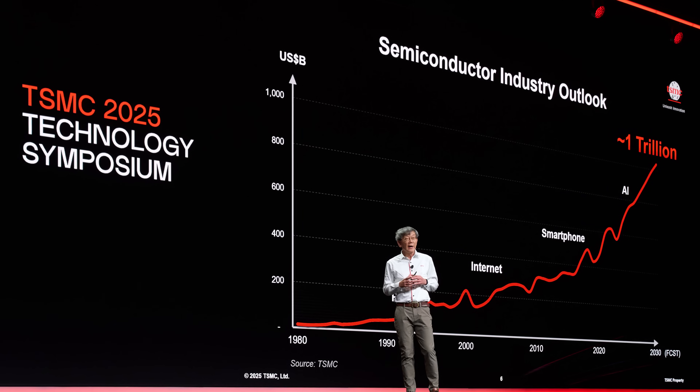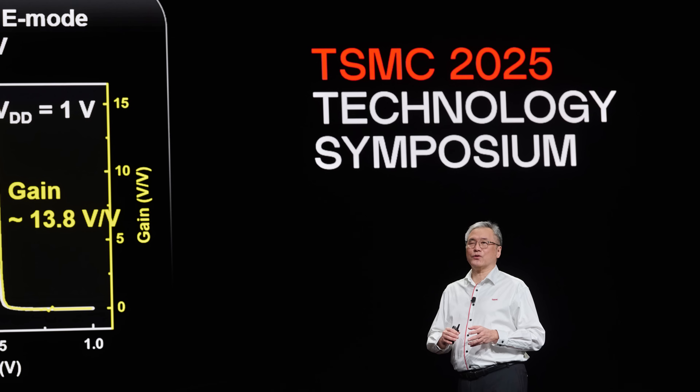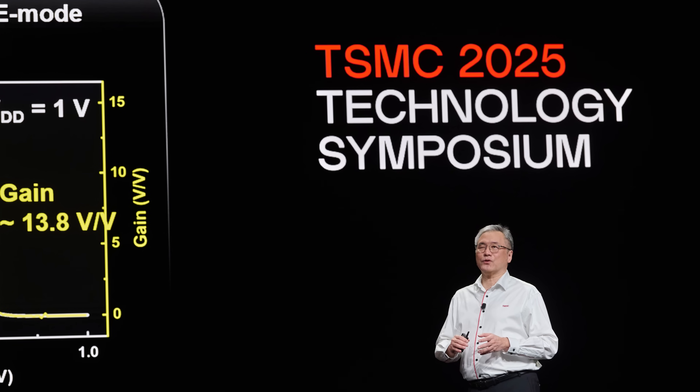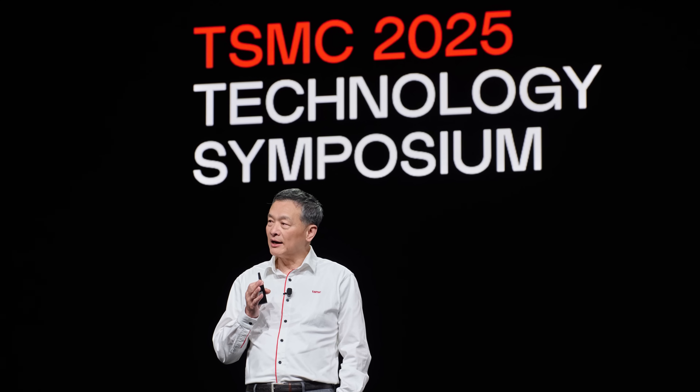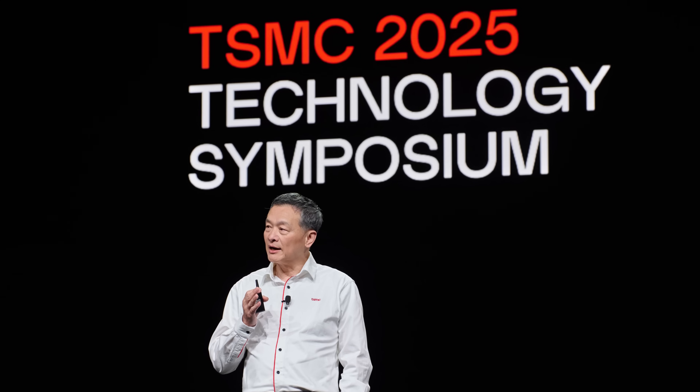As of filming, the TSMC Tech Symposium is taking place in the Bay Area. They're showing how these advances matter across devices — from phones to laptops to data center accelerators and automotive compute. With AMD recently confirmed as the lead HPC customer for N2, we're starting to see how these technologies are landing in real products.